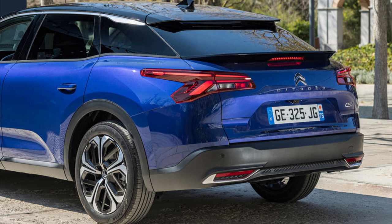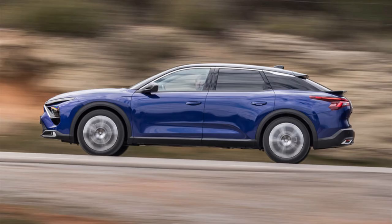Prices for the Citroen C5X start at £26,490. Looking at the side, I don't know what it is supposed to look like — to me it looks like an estate, a saloon and an SUV all in one. It is definitely different, but what I like about it is that it is minimalist and quite sleek, which makes it look quite sporty. You can also get 19 inch wheels. Let me know what you think in the comment section below, and don't forget to like and subscribe.